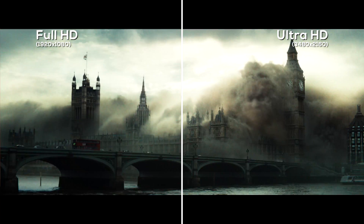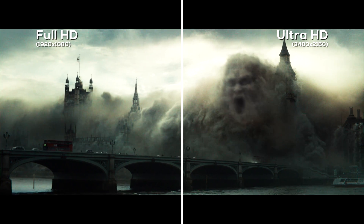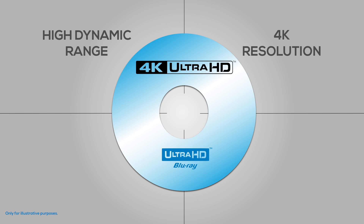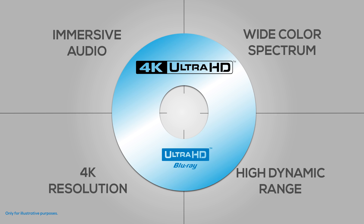Sure, an Ultra HD Blu-ray disc can be packed with up to four times the amount of information found on a regular Blu-ray disc, or 21 DVDs. That increased capacity is necessary, not just to deliver the 4K resolution, but also to provide the data for high dynamic range, a wider color spectrum, and immersive audio — all the things we talk about in our other videos.